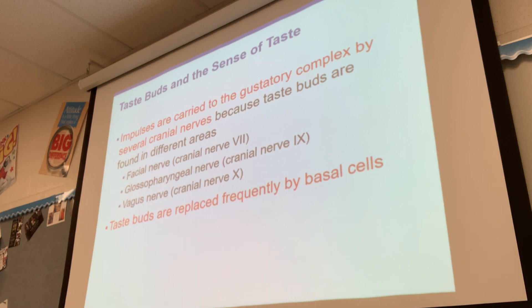Unlike the eyes and ears, which each have one dedicated nerve, there are several different nerves that transmit the taste sensation: the facial nerve, the glossopharyngeal nerve, and the vagus nerve. Taste buds are replaced frequently by basal cells. The tongue is part of the epidermis — even though it's muscular, it's exposed to the outside environment — so it has epithelial cells and basal cells that constantly replace the taste buds.